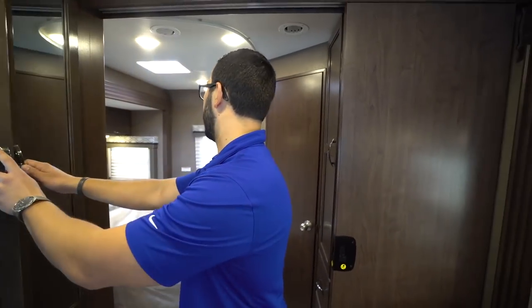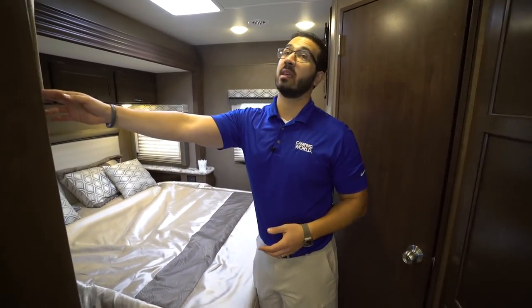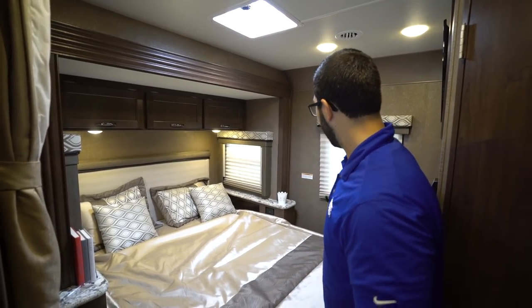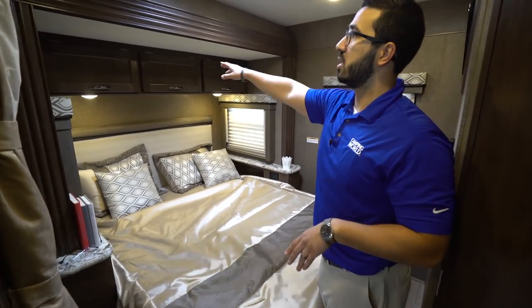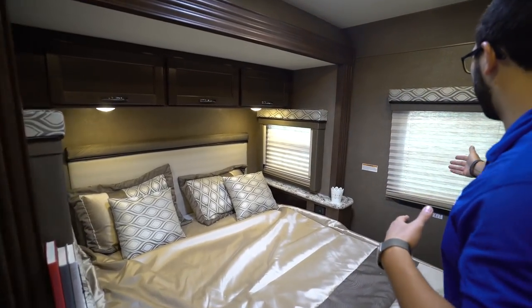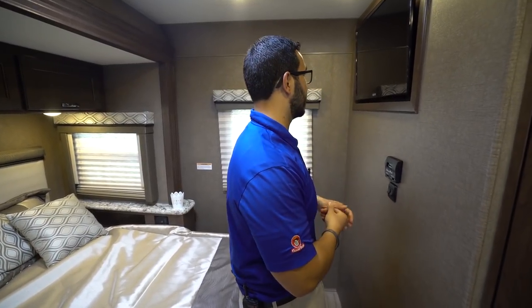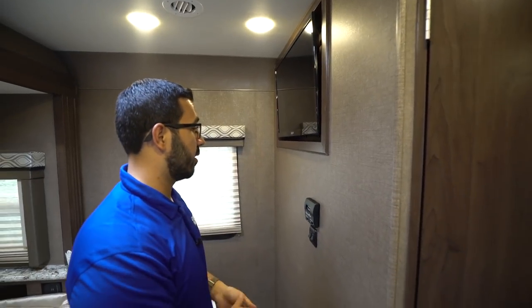In the very back is the bedroom. There's a privacy curtain you can close off. The walk-around bed is great, with shelves on both sides, a headboard, windows, and storage across the top with LED lights. There's an emergency exit window in the back, electrical outlets and charging stations on the sides, and a TV at the foot of the bed. Underneath the TV is your thermostat controlling both the ducted heat and ducted AC.